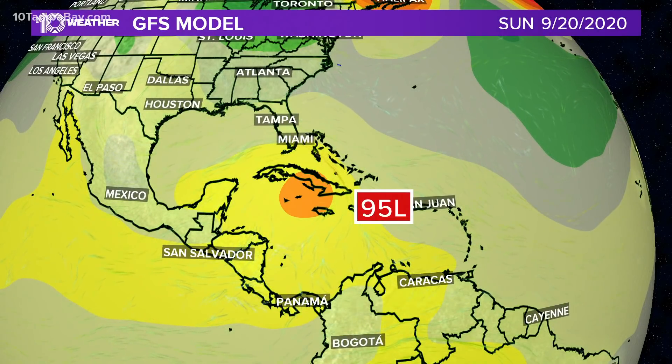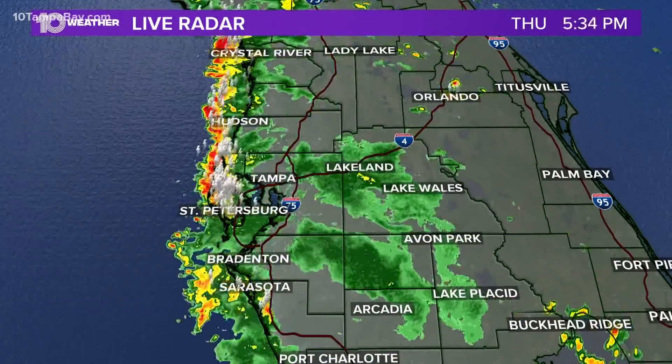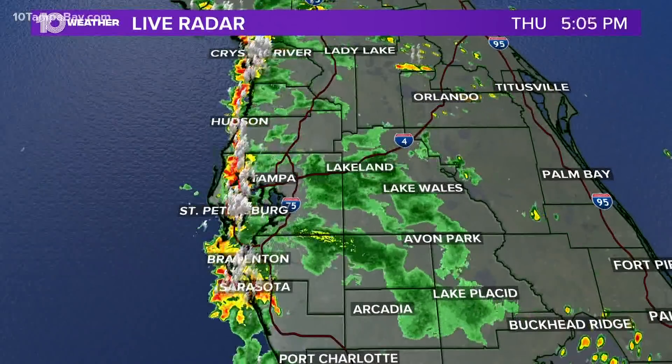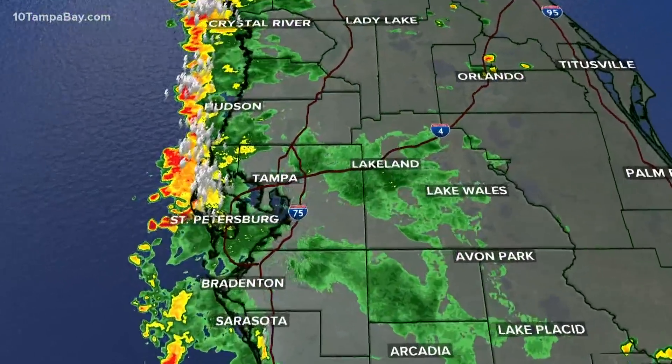That is something we have to watch if it gets there. The models have been east of Florida, over Florida, and west of Florida — we just have to wait and see. We're a week and a half out, so there's nothing to worry about until we know it's getting closer to us.